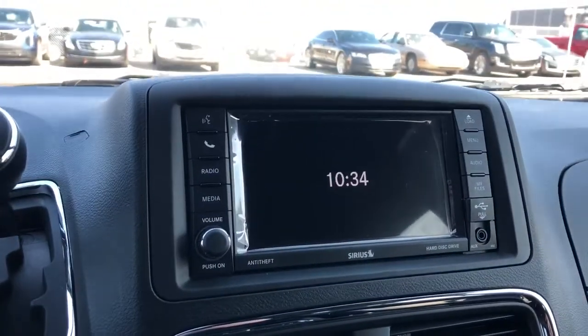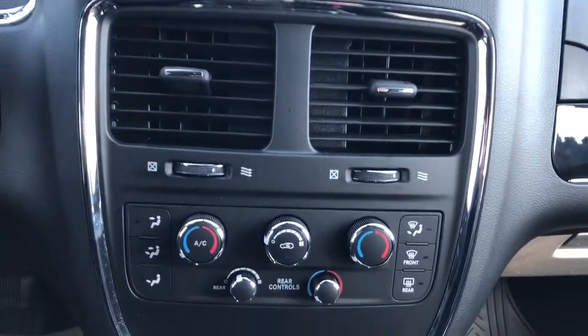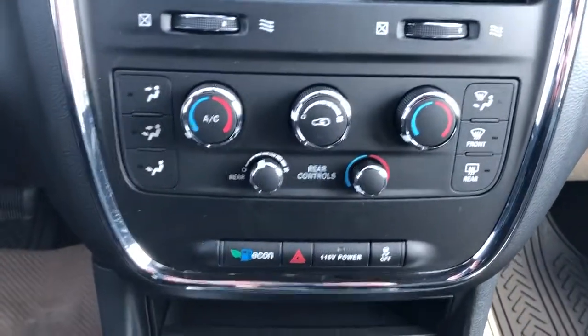We have our infotainment screen with backup camera. Below that we have our vents, tri-zone climate controls and vehicle controls.